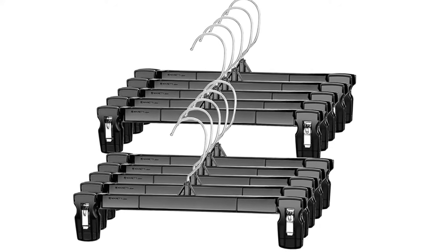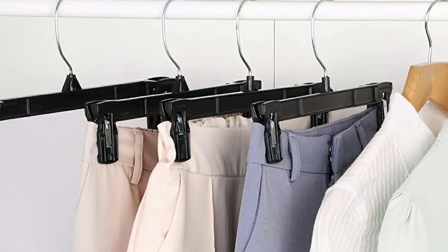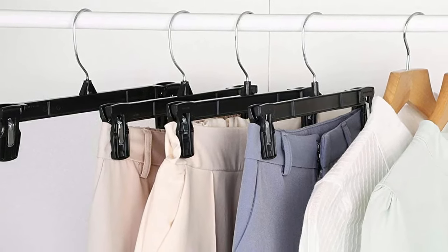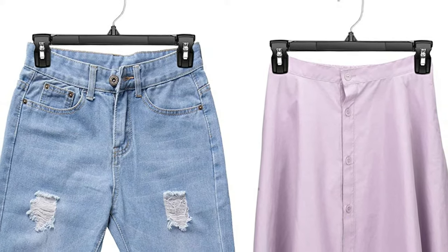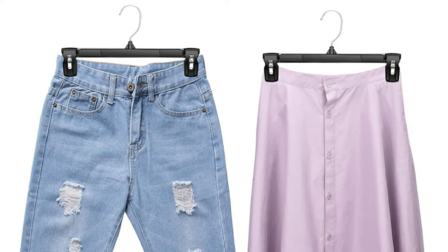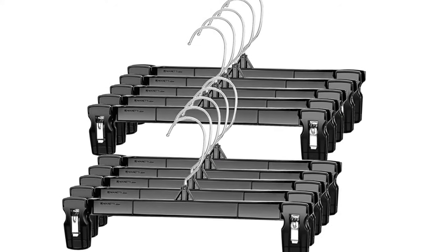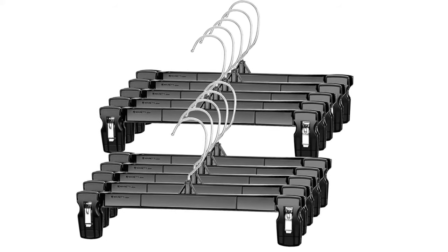They have a 360-degree rotatable hook for easy hanging and access to your clothes. The metal hook is made of stainless steel, finished in polished chrome for rust-resistant shine and smoothness. The thickened materials make the plastic hard and firm enough. House Day hangers come with large non-slip clips to offer robust grip which are easy to press. The clips are capable of holding heavy weight and prevent your clothes from creases and wrinkles.